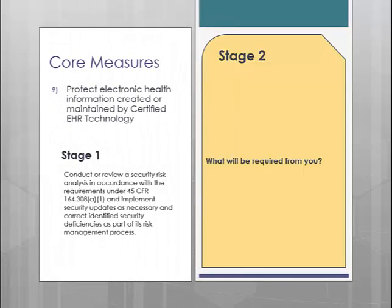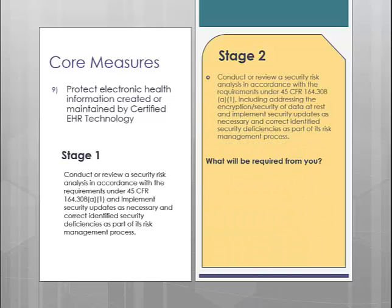Core measure number 9 is Protect Electronic Health Information. This is the measure that requires you to have a manual detailing all that you do to protect patient health information, whether it is written, electronic, or verbal. This is a measure that comes up often during audits. Between Stage 1 and Stage 2, this measure has not really changed — some of the wording has changed, but in essence it is the same. However, you are required to keep this manual up to date, so every year you should be assessing your procedures along with the manual to see if anything needs to be adjusted.